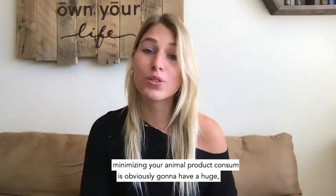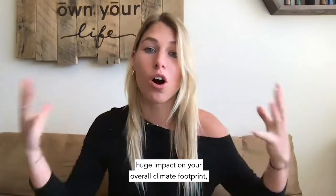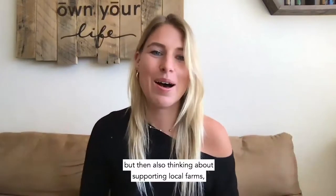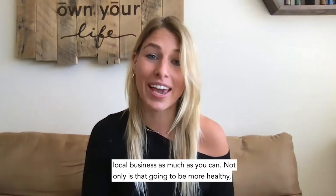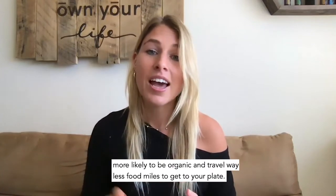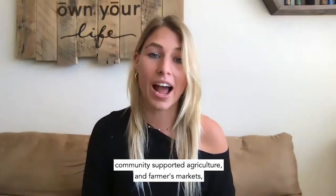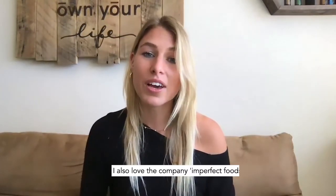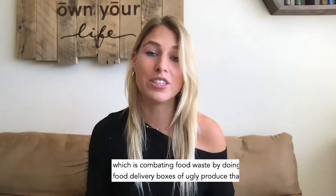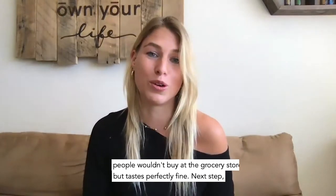Always think about what and where you're buying. Focusing on plant-based foods and minimizing your animal product consumption is going to have a huge impact on your overall climate footprint. Think about supporting local farms and local businesses as much as you can — not only will food be more likely to be organic and travel far fewer food miles to get to your plate, but you'll be supporting your local economy. I'm a huge fan of CSAs — community supported agriculture — and farmers markets. I also love the company Imperfect Foods, which combats food waste by delivering boxes of ugly produce that people wouldn't buy at the grocery store but tastes perfectly fine.